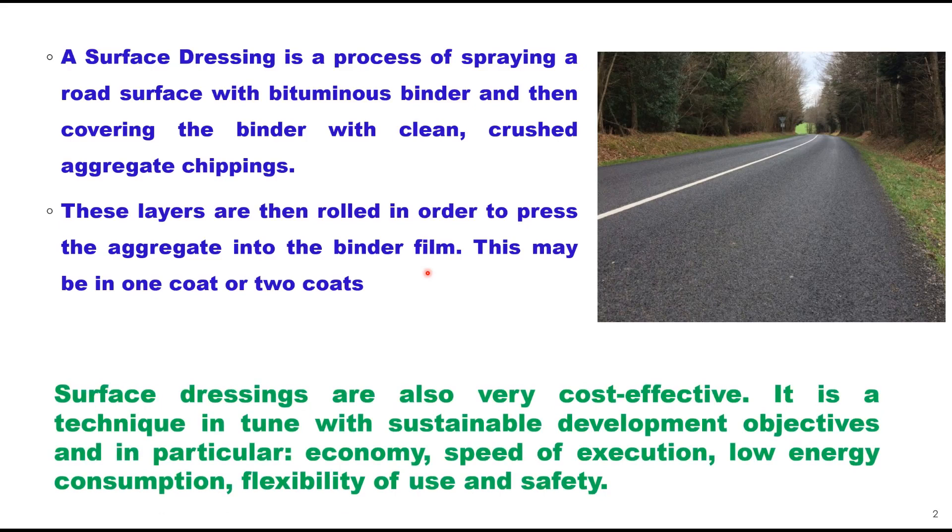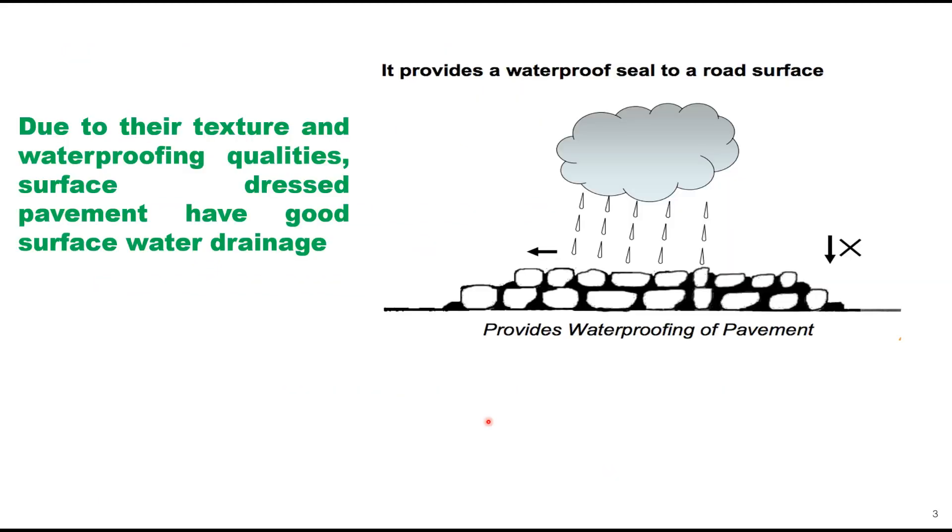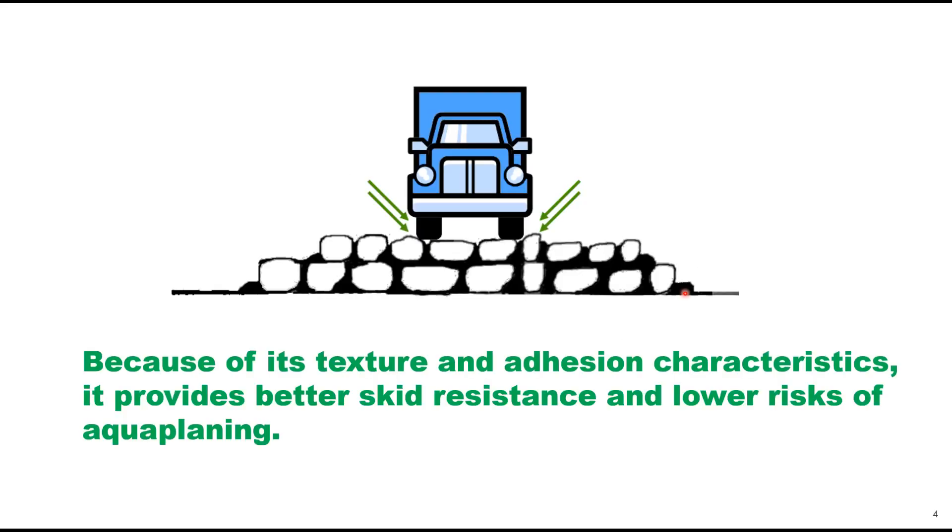Surface dressings are very cost effective. It is a technique in tune with sustainable development objectives, and in particular economy, speed of execution, low energy consumption, flexibility of use, and safety. Due to their texture and waterproofing qualities, surface dressed pavements have good surface water drainage, basically providing a waterproof seal to the road surface.